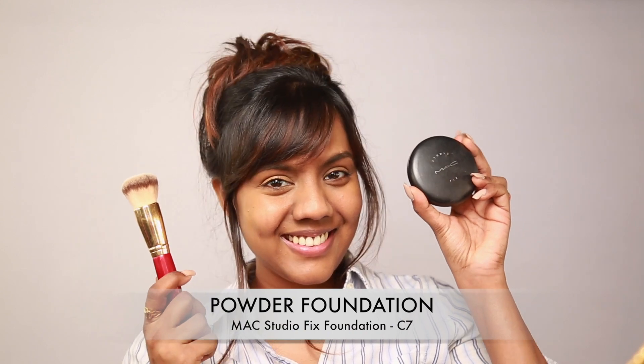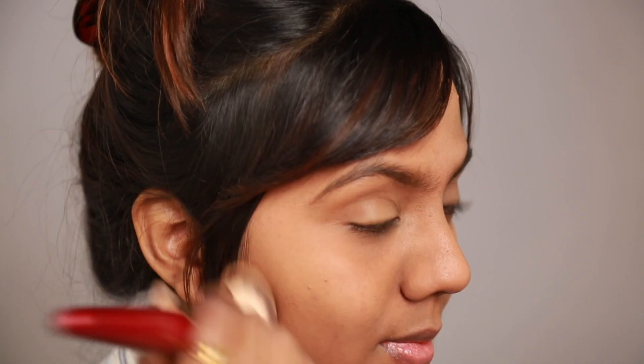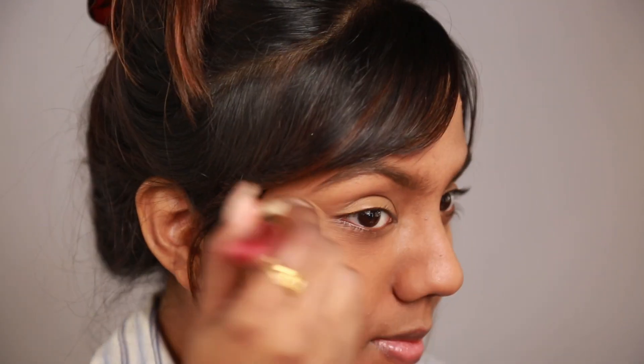Now taking my Studio Fix powder from MAC in shade C7 with a fluffy brush, I buffed the product all over my face. The Studio Fix powder is my favorite foundation powder because it gives my skin great coverage, goes on smooth, matte, and makes my skin look flawless and fresh.